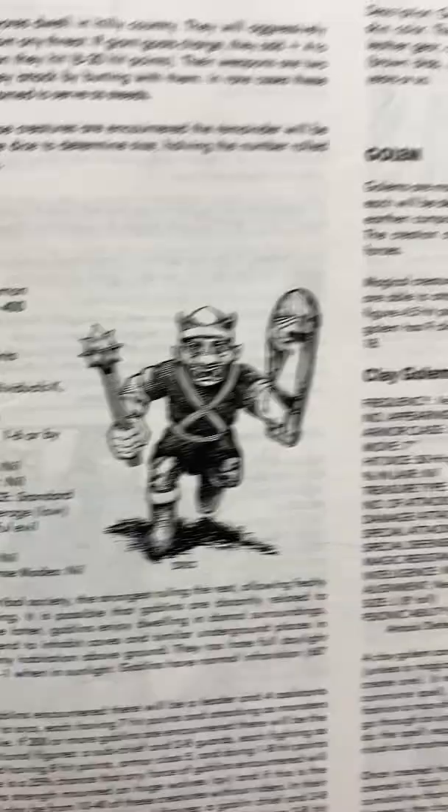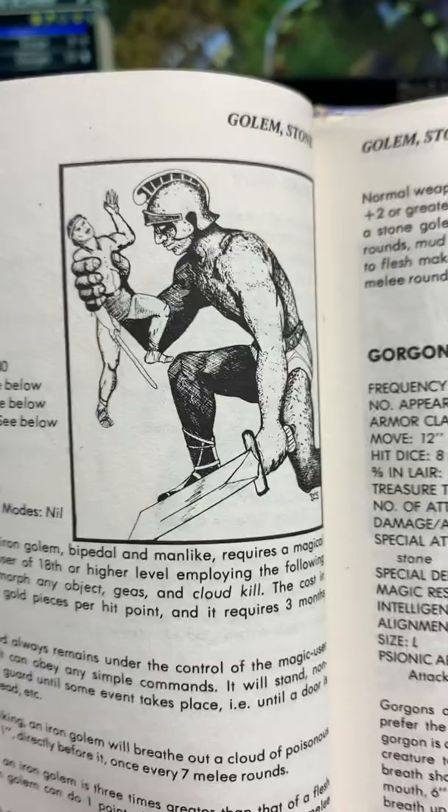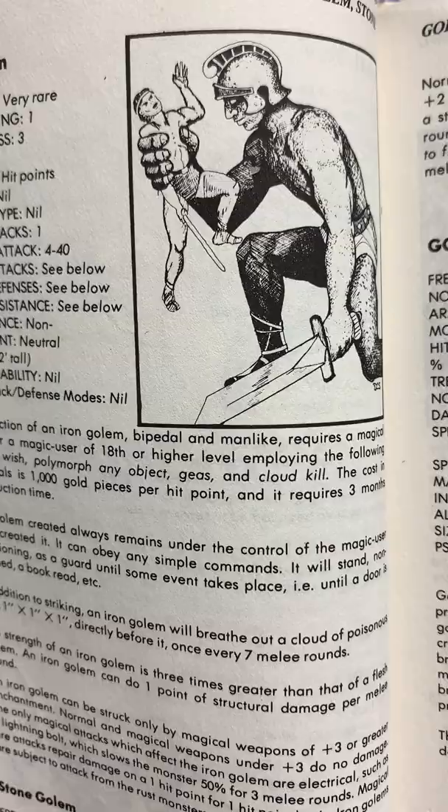And then golems — I got obsessed with golems for a while, I thought they were so cool. Flesh golems are basically Frankenstein monsters. The iron golem — this is definitely inspired by Talos from the Jason and the Argonauts movie. The giant golem. And then the stone golems — just how cool.